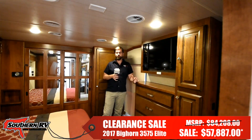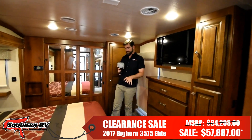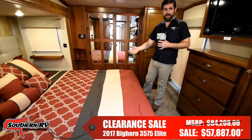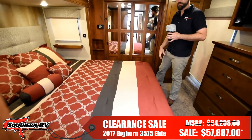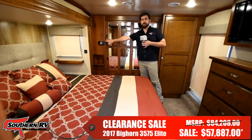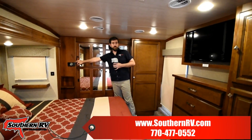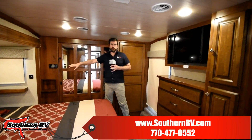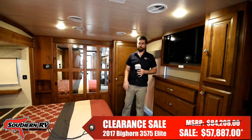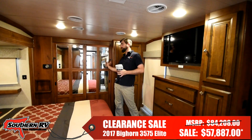Here in the master bedroom we have a king-sized bed. This comes complete with its own comforter set and pillows that match the décor of the rest of the coach. We also have two air conditioners on board this unit with zoned AC, so we can run a different temperature up here in the bedroom than down in the living room.